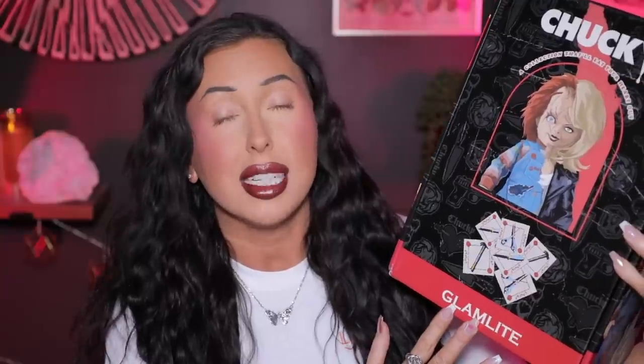Hey y'all and welcome to today's video! I have to show y'all what just showed up on my doorstep. I'm so incredibly happy — I have the new Glam Light Valentine's Day collection that is all about Chucky and Tiffany. I am so pumped for a non-traditional Valentine's Day collection; they're playing on horror and Valentine's Day, and I love that.